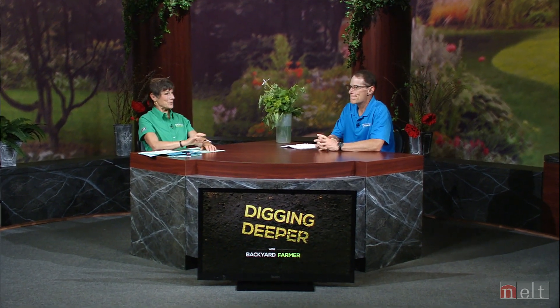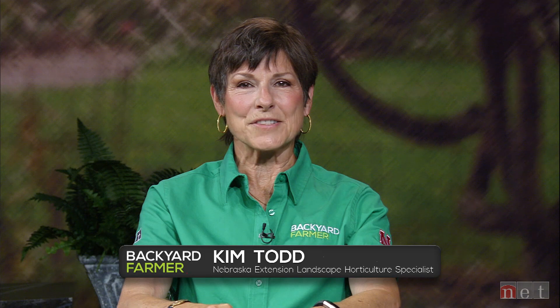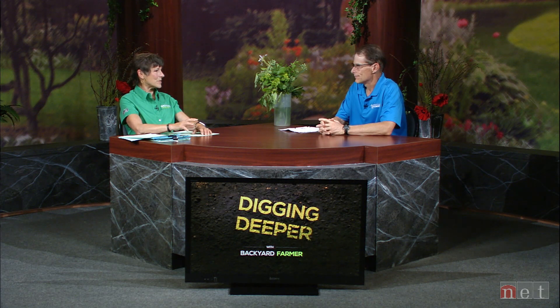Thank you for joining us once again for Digging Deeper with Backyard Farmer. A few weeks ago, we talked about the importance of rain gardens. We're going to take some time to follow up on that tonight and talk about the plants that thrive in those environments. Joining me, I have Justin Evertson from the Nebraska Forest Service and Nebraska Statewide Arboretum.